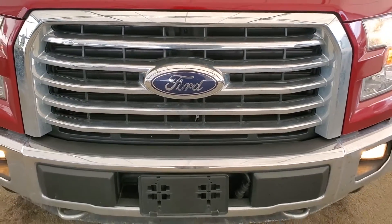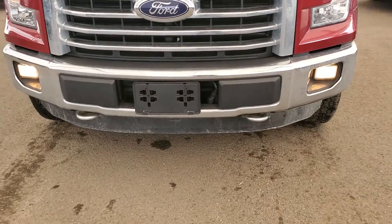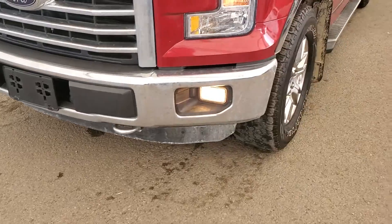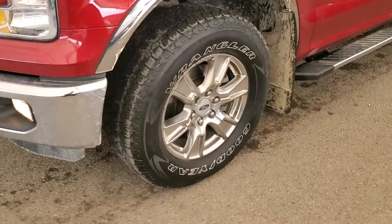Some of the exterior features included on your new pre-owned Ford F-150 XLT are front recovery hooks, fog lights, automatic headlights, and wheel locks.